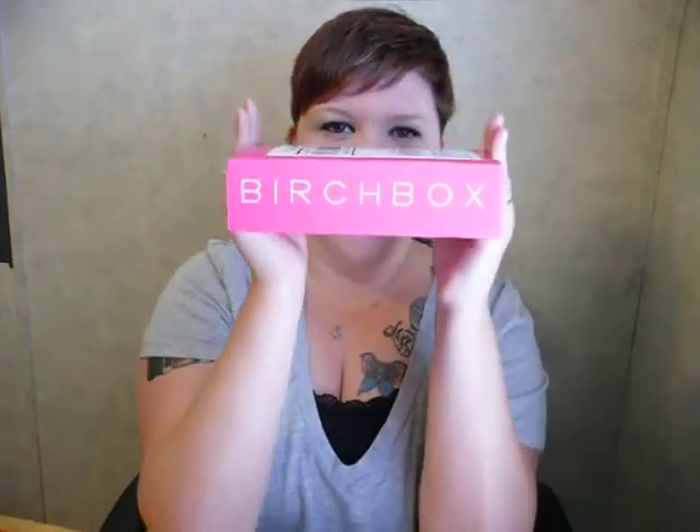Hey everyone, it's April here once again, and you'll never guess what I got in the mail today. Okay, you probably will because I'm sure you read the title of the video, but I got my Birchbox. Yay, I'm so excited.